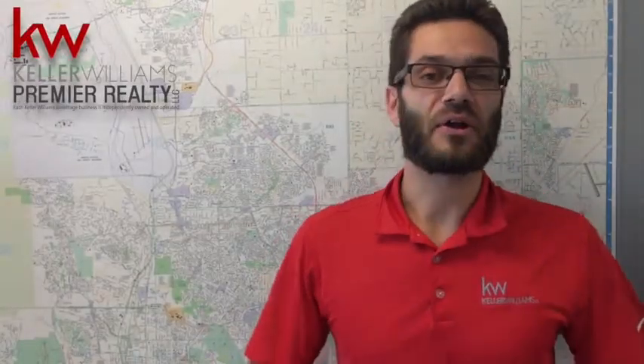Hi, everybody. It's Daniel with KDB Premier. It is Thursday, which means it's time for your Thursday thought. And the thought I'm coming to you with this Thursday is investment properties or income properties.